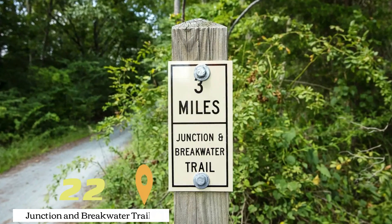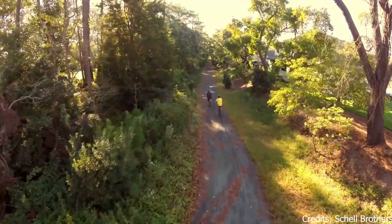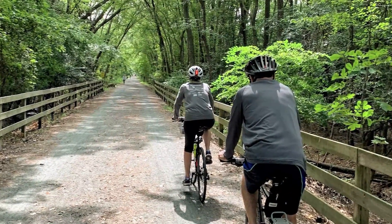At number twenty-two, we have the Junction and Breakwater Trail. This biking trail offers beautiful views of the Delaware coastline. It's a great place for a leisurely bike ride or a vigorous workout.